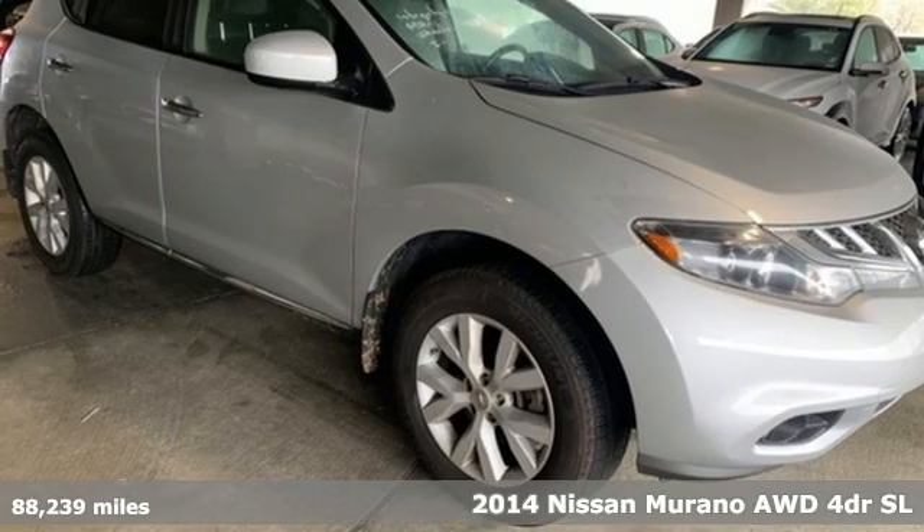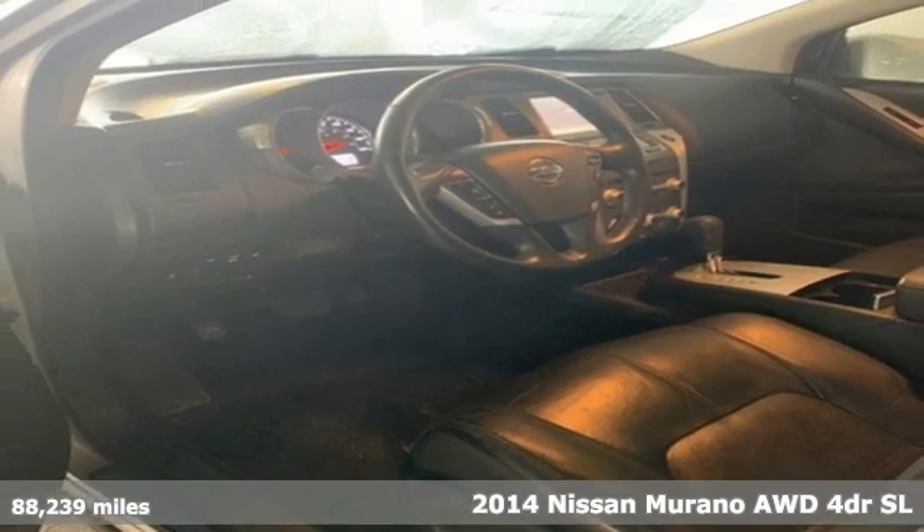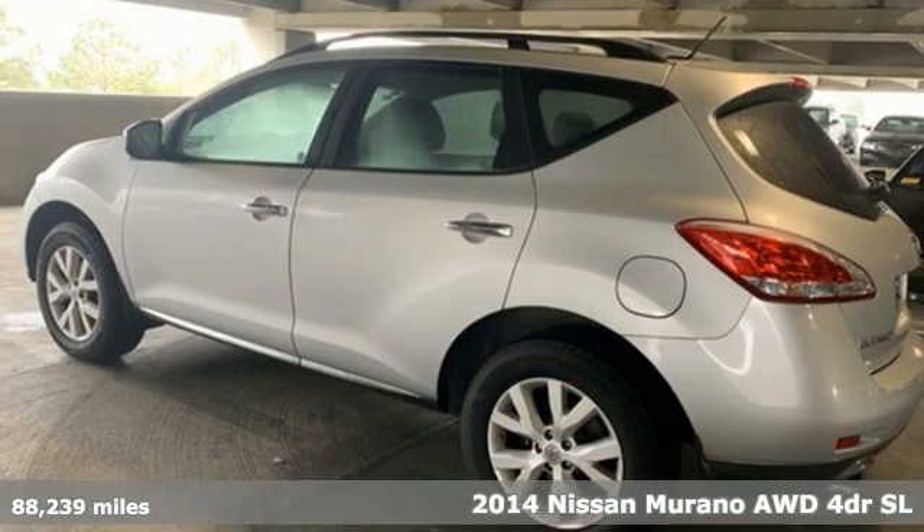Here's a 2014 Nissan Murano. Nissan excites the senses, so you can enjoy the journey. Plus it offers an exciting list of features.